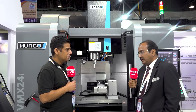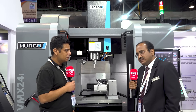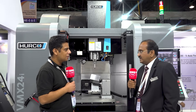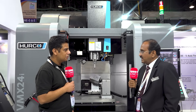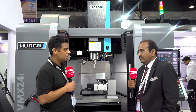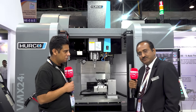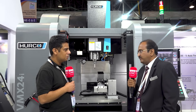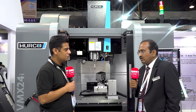In India we started in 2008, and over the last 14 years we have kept strengthening our infrastructure and skill metrics. With the support of our customers, we have installed more than 700 machines in India so far. We are in the field of 3-axis, 4-axis, and 5-axis machines, covering all segments of machine tools — die mold, tool room, aerospace, medical implant, and valve industries. You can see Harko machines across all these areas.